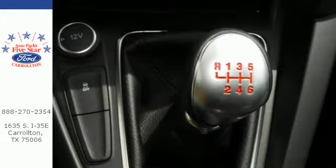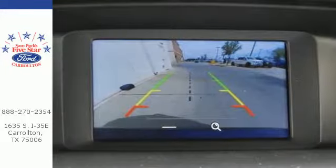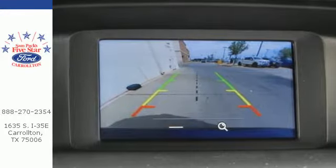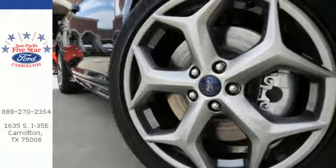On the road, the torque vectoring control takes on curves and slick conditions with ease, while the personal safety system keeps an eye on you. The center of attention is a great place to be. Find out why in this Focus.